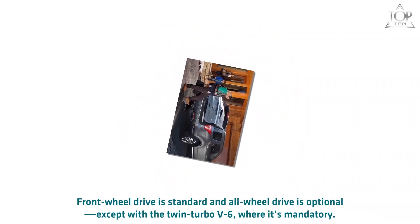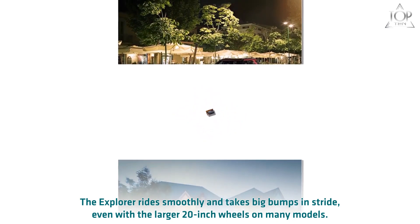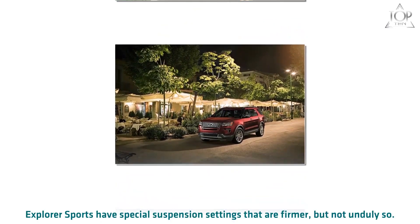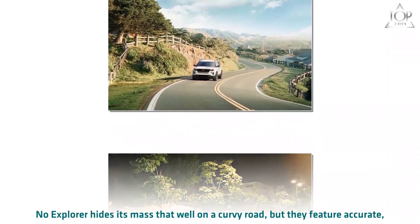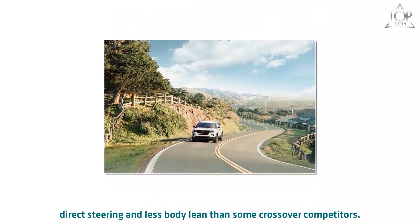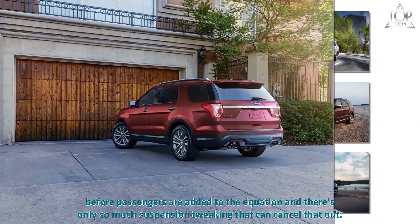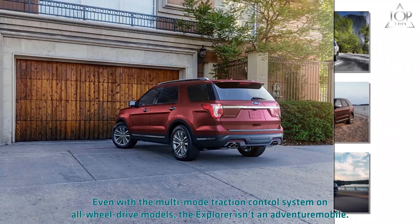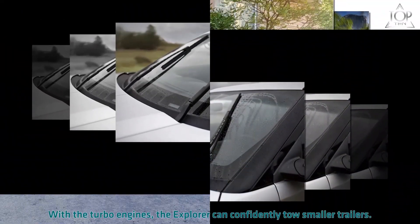Front-wheel drive is standard and all-wheel drive is optional, except with the twin-turbo V6 where it's mandatory. The Explorer rides smoothly and takes big bumps in stride, even with larger 20-inch wheels on many models. Explorer Sports have special suspension settings that are firmer but not unduly so. No Explorer hides its mass that well on a curvy road, but they feature accurate, direct steering and less body lean than some crossover competitors. The Explorer Sport tips the scales at nearly 5,000 pounds, and the Explorer isn't an adventure mobile — it sits low to the ground with street-oriented tire treads.